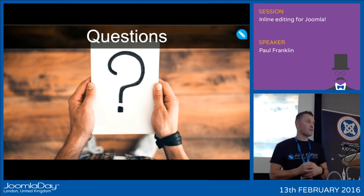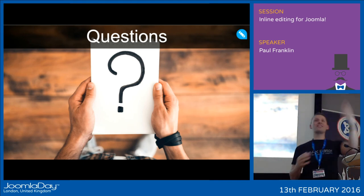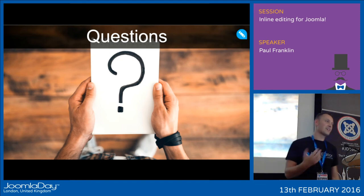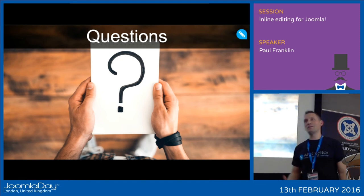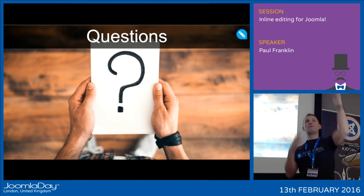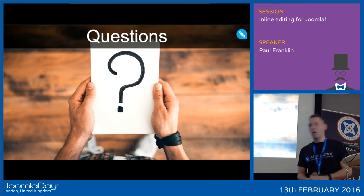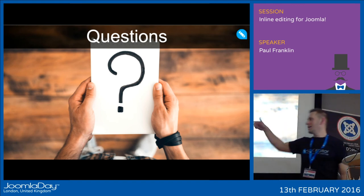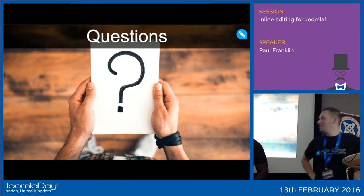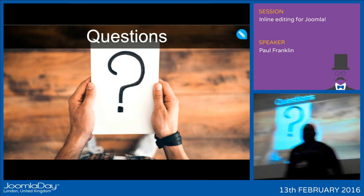Hopefully you found this insightful and I wasn't too boring — I only saw one person sleeping. I'd like to invite Mark and Andrew to come up and help rescue my voice. Andrew is the head developer who dedicates most of his time to the Arc editor. Mark Smead is my business partner. Any questions?